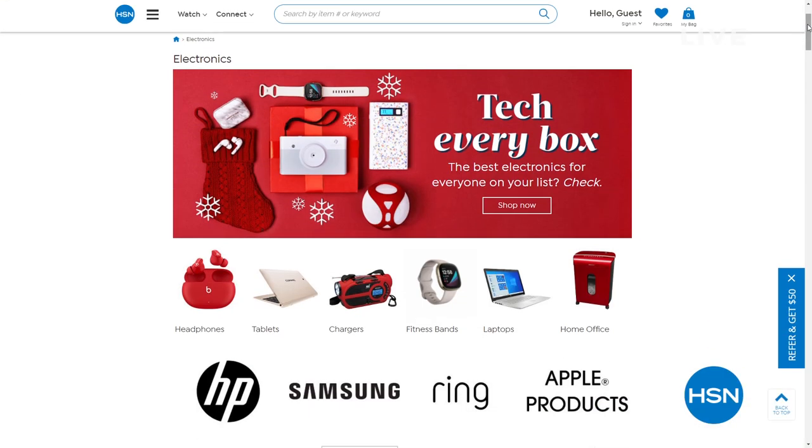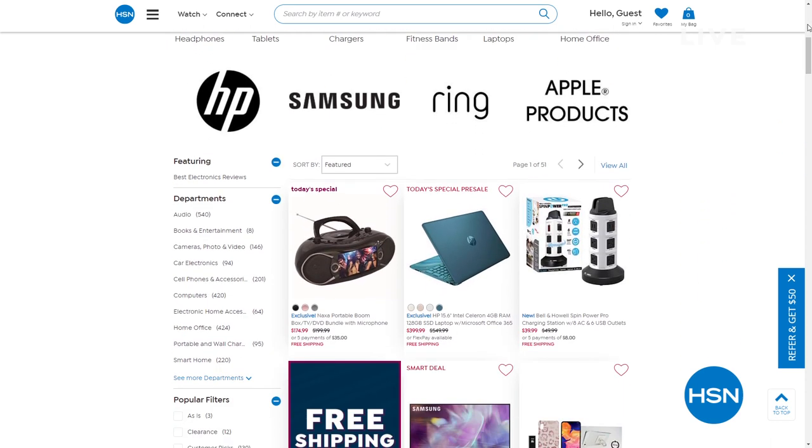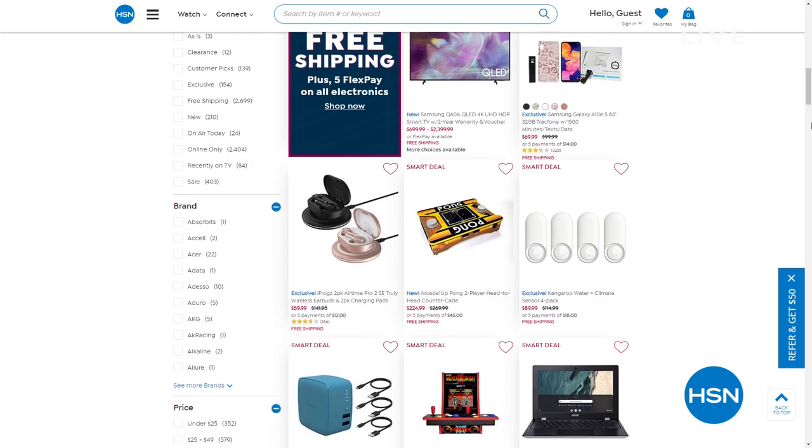Speaking of tech and electronics, we make it easy for you over at hsn.com. Head over to hsn.com and you're going to see the whole tech and electronics section. If you've got people in your life you're looking for electronic gifts for, right now you're getting five flexible payments and free shipping on all electronics.